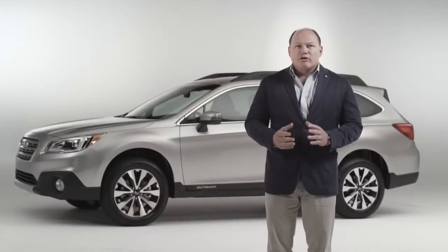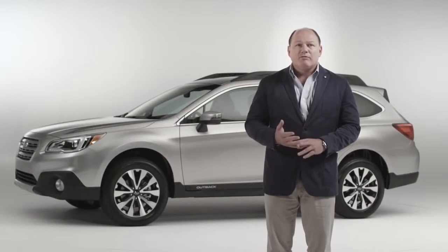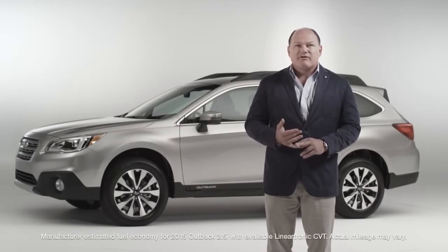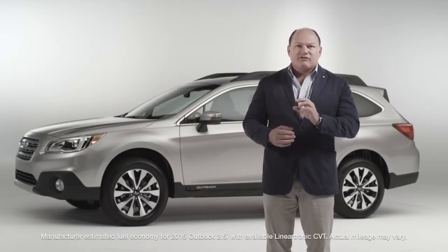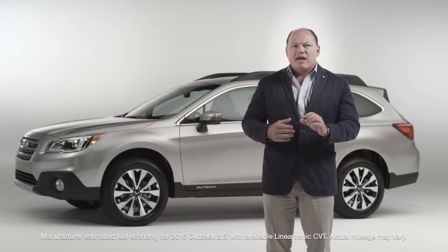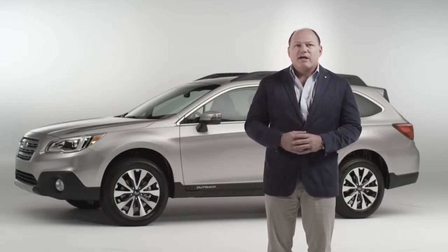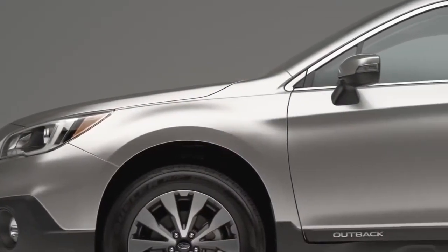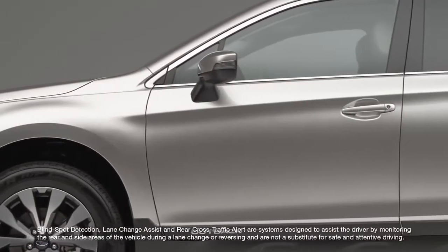Giving the new Outback that sportier look is a steeply raked windshield. We've done this in part to help aerodynamics — this new car gets 33 miles per gallon, so great aerodynamics improve fuel efficiency. It also improves outward vision with a very slim A-pillar. To achieve that, we add a lot of high-strength steel to still meet all rollover crush demands, as well as new quarter light windows and mirrors moved down to the doors — all done to improve visibility.